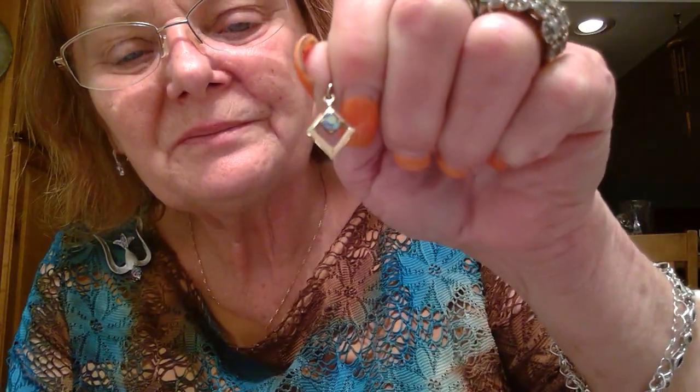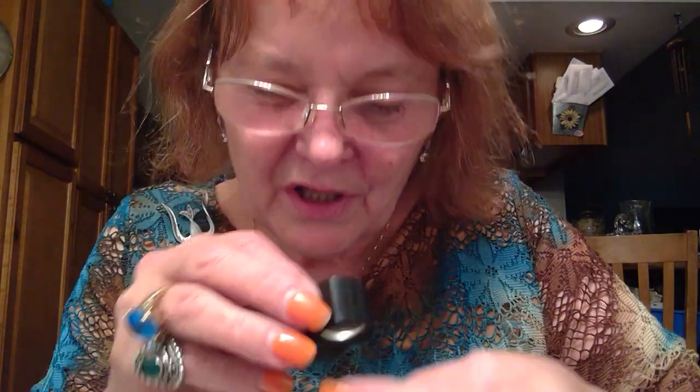And a little either pendant or earring — it's got an AB crystal in there. I don't know if that fell off of something, but it's not marked.